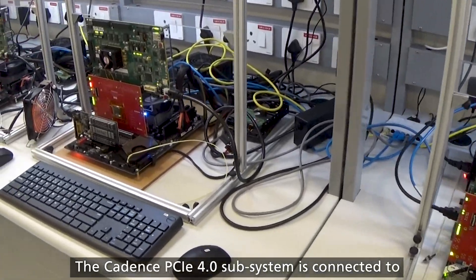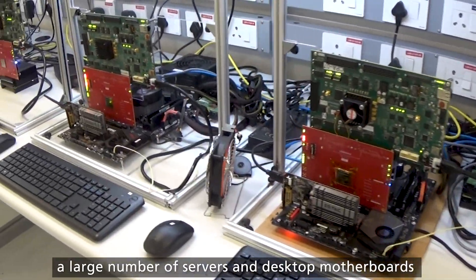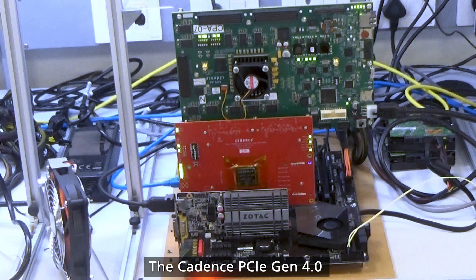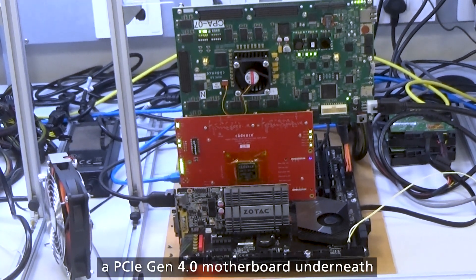PCI Gen4 subsystems are connected to a large number of servers and desktop motherboards. Get into a closer look of one of the platforms — the Cadence PCI Gen4 device subsystem is connected to a PCI Gen4 motherboard underneath.